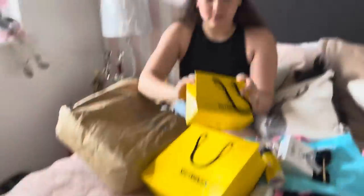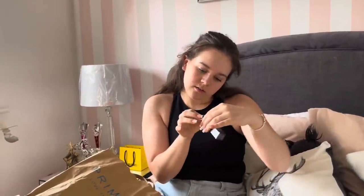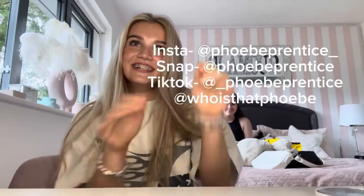Erin also got the Dior Lip Maximizer but in shade 015 Cherry, which is a red shade. Thank you for watching my YouTube video — make sure you subscribe and turn on the post notification bell so you don't miss my next video. Here are all my socials! I promise I won't leave it as long as last time, so see you guys soon, bye!